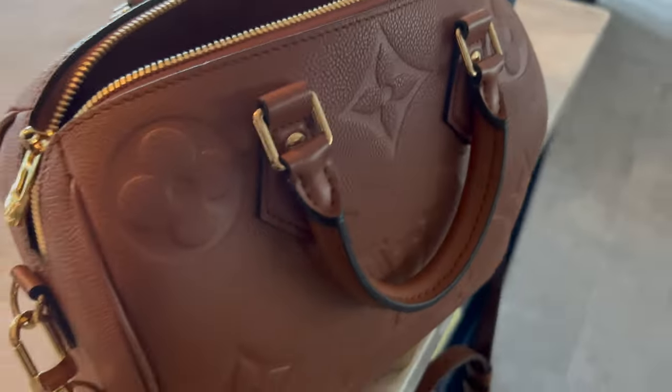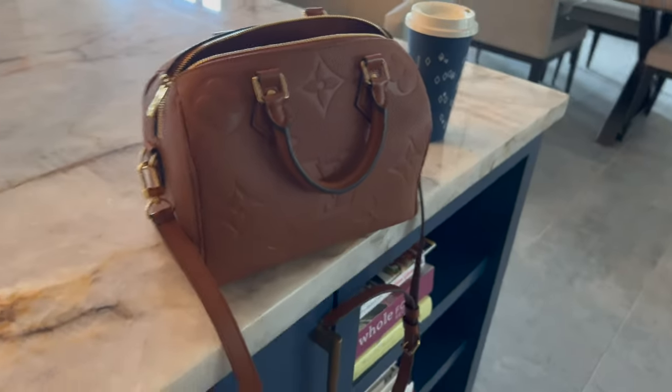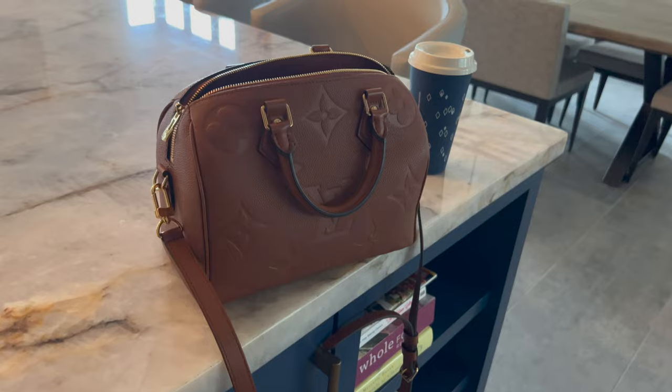Bag of the day: Speedy 25 in the beautiful cognac color. Currently in the car, I'm about to go to Home Depot because I need to grab some work gloves — there's some stuff I've got to do in the house today. I don't want to ruin my hands, and I really hate picking up wood without gloves. So, going to Home Depot.